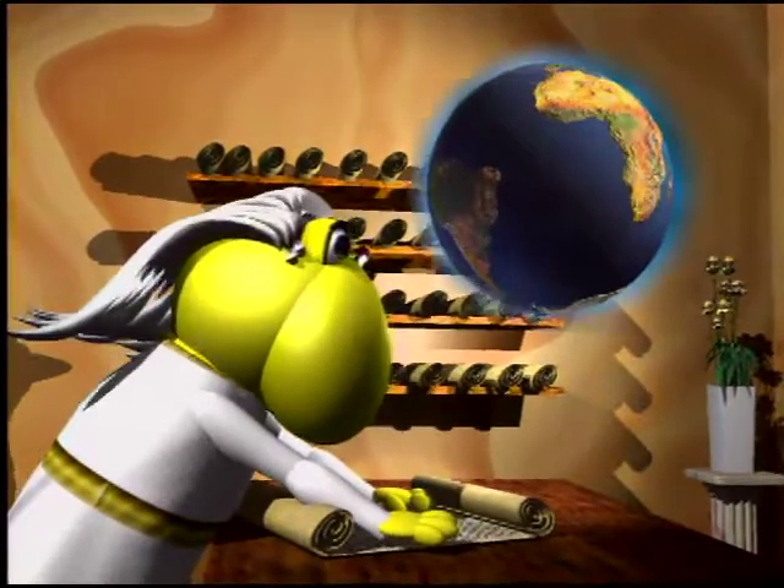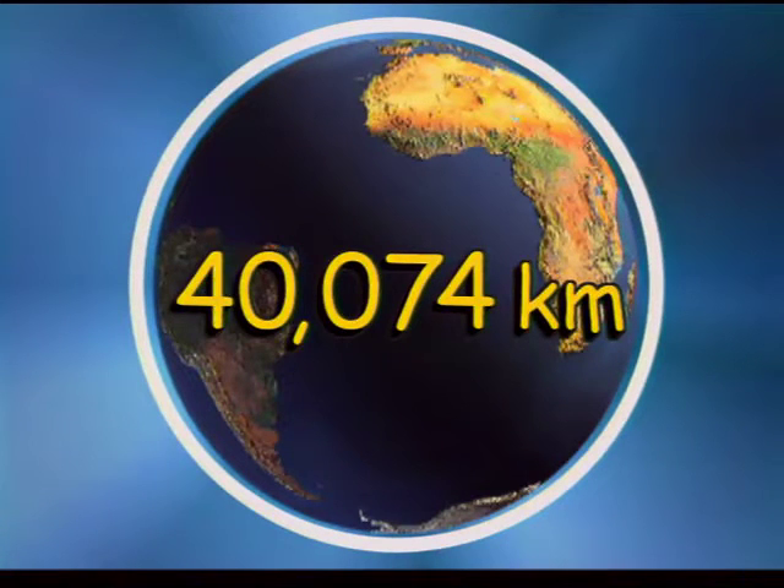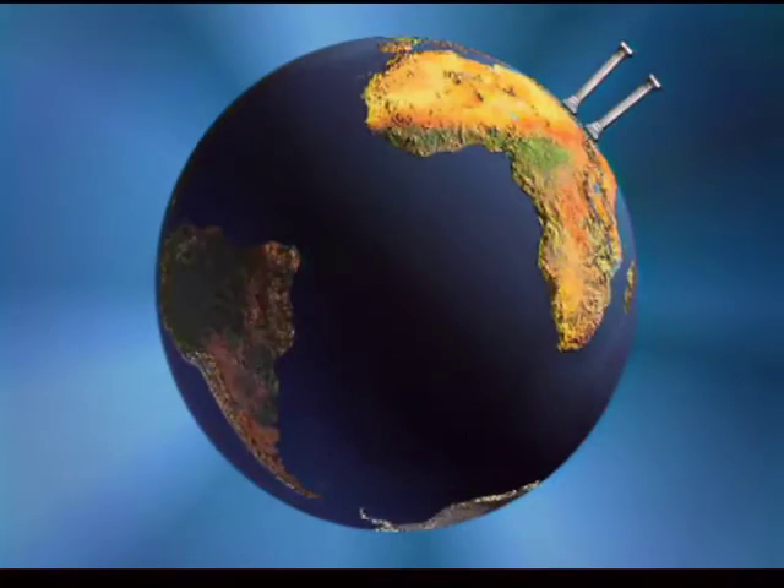Eratosthenes' estimate was really close to the Earth's actual circumference of 40,074 kilometers. His percentage error was about five percent, probably due to an error in the distance between the two cities. That's pretty good, considering Eratosthenes used only his feet, his eyes, his imagination, and his knowledge of geometry. There are other ways we survey the Earth that Eratosthenes never dreamed of — NASA scientists use airplanes and satellites. But what if we wanted to survey other planets like Mars? NASA scientists are doing that right now.